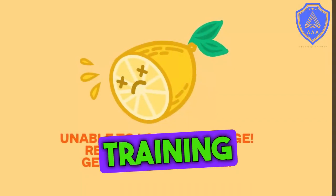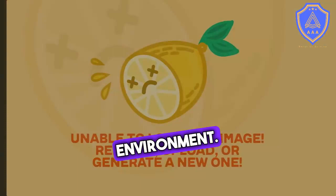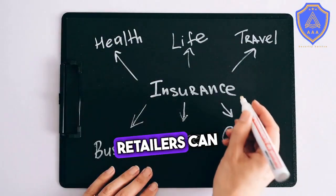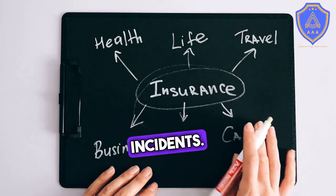Employee training is one of the most effective ways to prevent loss in a retail environment. By providing employees with the knowledge and skills they need to identify and prevent security risks, retailers can significantly reduce the likelihood of theft and other security incidents.